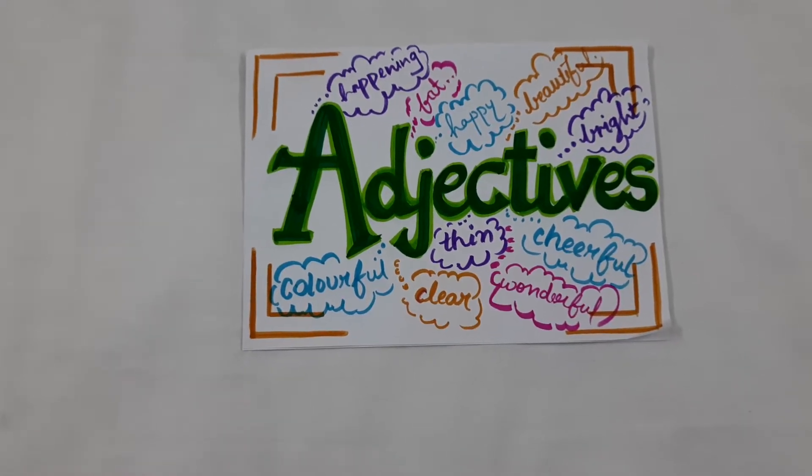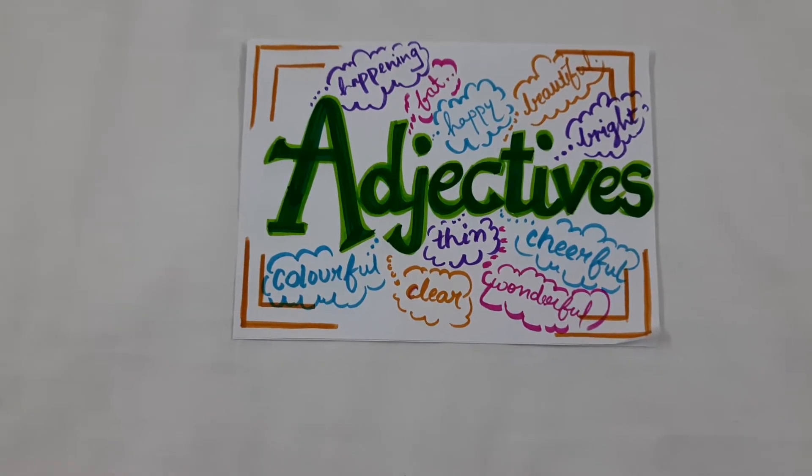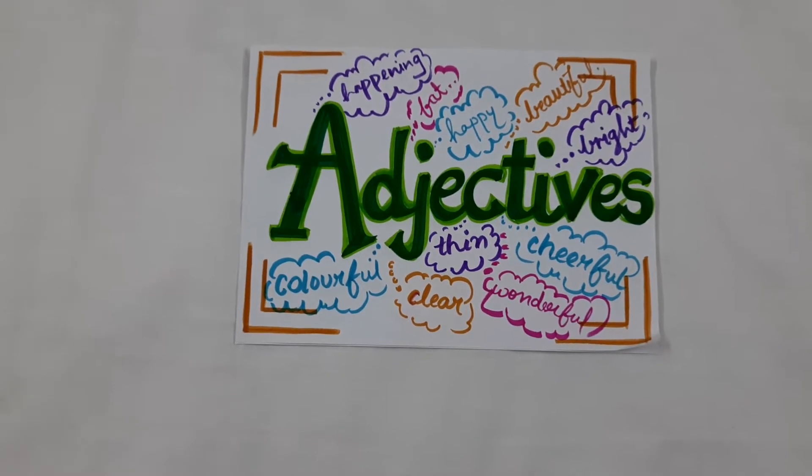Hello dear friends, in this video we are going to begin with adjectives for class second. So let us proceed.